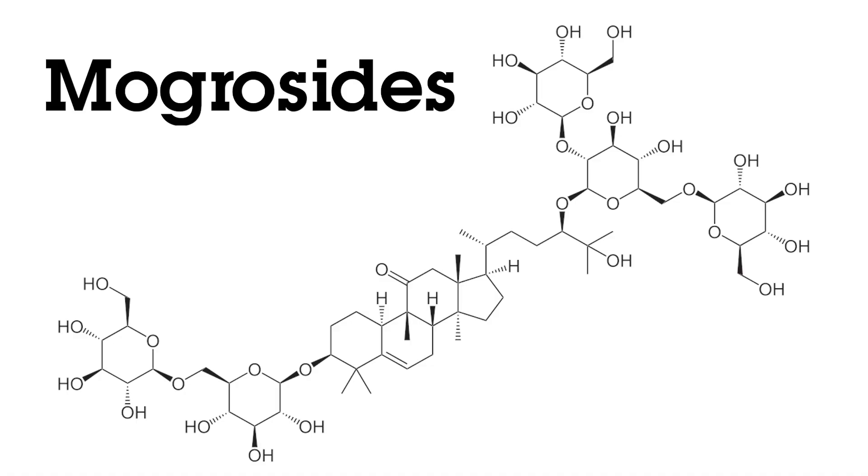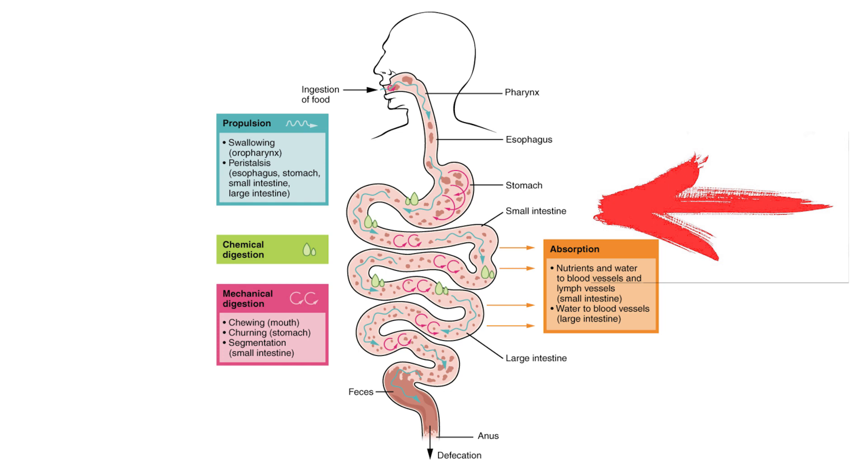Monk fruit extract contains several intensely sweet substances called mogrocytes. Mogrocytes are not absorbed from the upper gastrointestinal tract and therefore contain no calories.